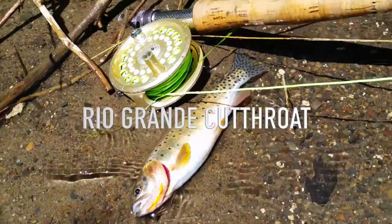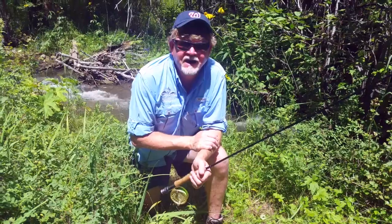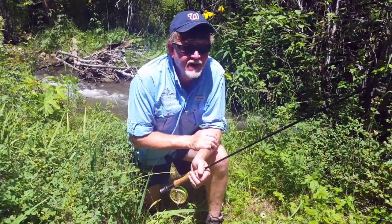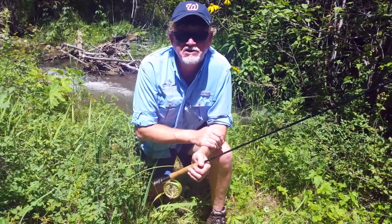Hi folks, Sean Kimbrough with Chesapeake Light Tackle. We're out in the hills of New Mexico, at the headwaters of the Pecos River, on a little creek called Jack's Creek. You probably wouldn't think there's a lot of similarities between fishing a mountain stream like this and fishing striped bass on the Chesapeake Bay.